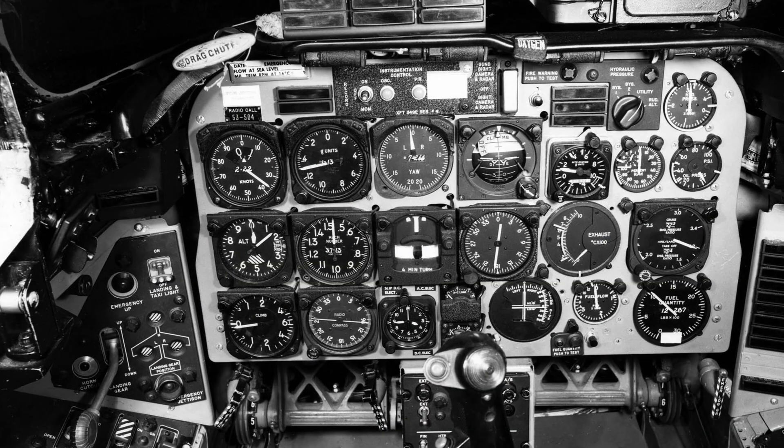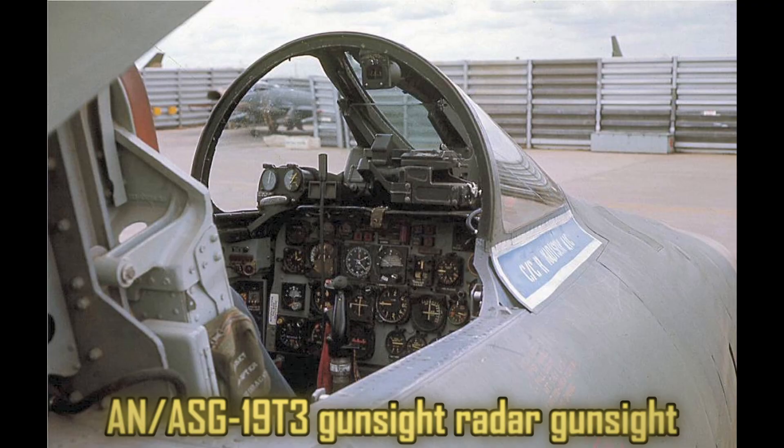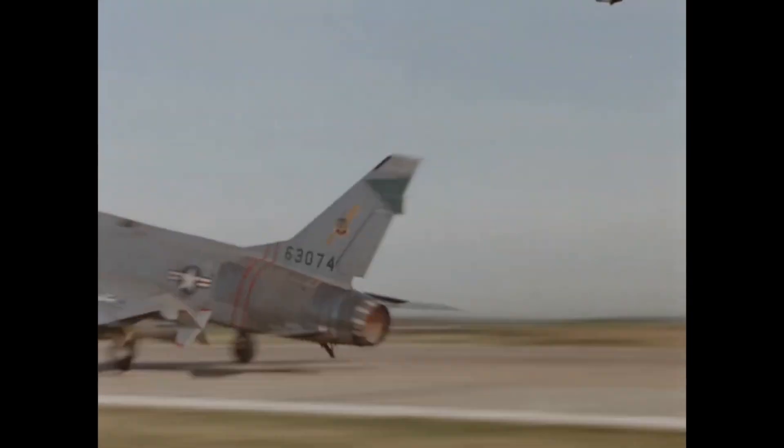Inside the cockpit, pilots had access to one of the most advanced avionics suites of its time, including an early gun sight and all-weather navigation systems. But those high performance capabilities came with drawbacks. The F-100 had notoriously tricky handling characteristics, particularly at low speeds or during high-G maneuvers. Despite its quirks, the Super Sabre represented a massive step forward in American fighter design — faster, more heavily armed, and more versatile than any frontline fighter that had come before it. But like many early supersonic aircraft, it was also temperamental, and pilots soon discovered just how demanding it could be in the air.